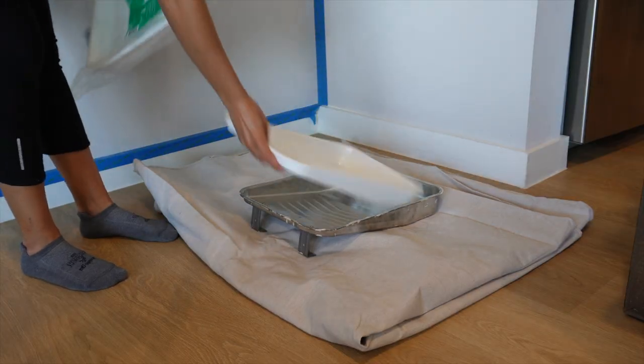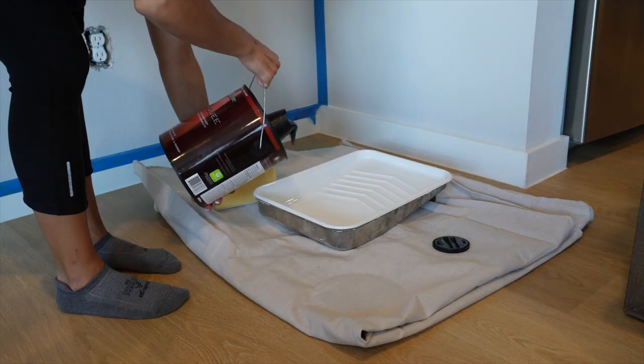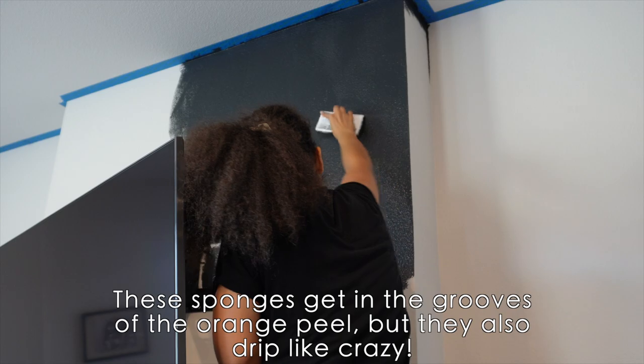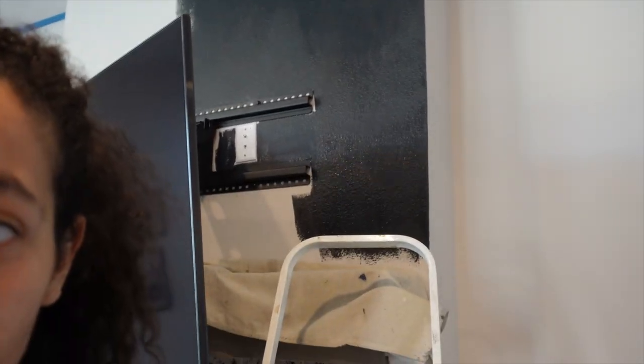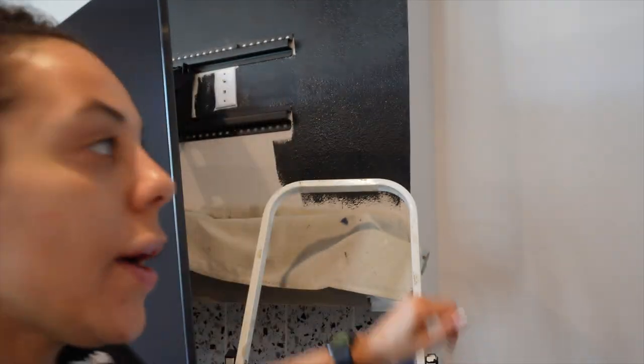We're going to get started, we're going to do it, and it's going to be one coat in Jesus's name — please, God, please. It's improving but you do have to be mindful of the drip on that sponge. I got right from there all the way down, I feel like it looks okay. I'm trying to be mindful of where you can see the dripping on the wall, as well as not dripping on anything else. I put the drop cloth on my mantle because I was dripping a lot on there, but now I'm just going to go with the brush.